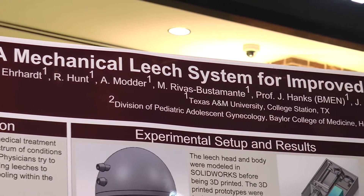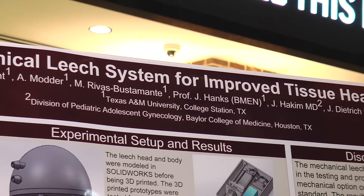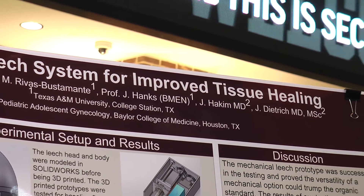We are working on a mechanical leech device to replace the use of live leeches in reconstructive and reattachment surgeries. Often when tissue grafts are used, they fail due to venous congestion and lack of venous outflow when reattached. The use of live leeches actually promotes relief of that blood congestion, but also promotes the growth of new veins.